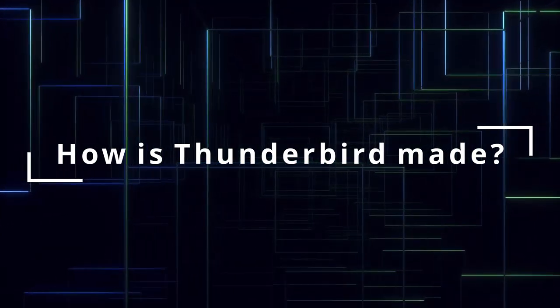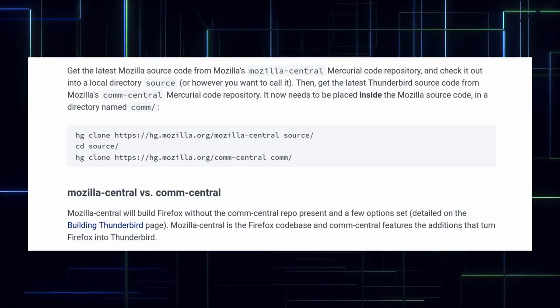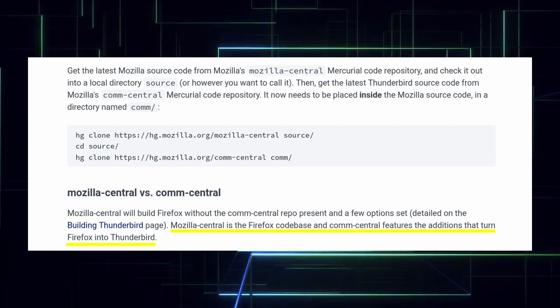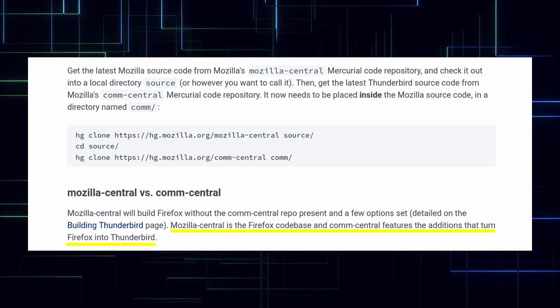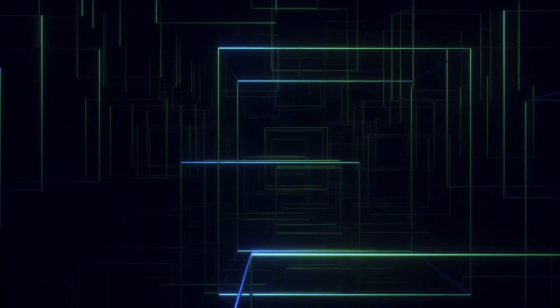How is Thunderbird made? Thunderbird is literally a bunch of code running on top of Firefox. This is a simplistic explanation but it's pretty accurate. Thunderbird uses Firefox as its base architecture, leveraging all the good stuff coming from within — things like cross-platform support, the Gecko web renderer, the SpiderMonkey JavaScript compiler, and so on.